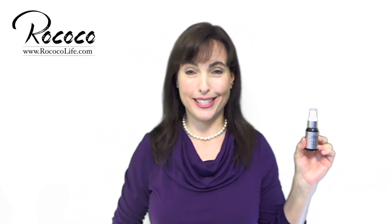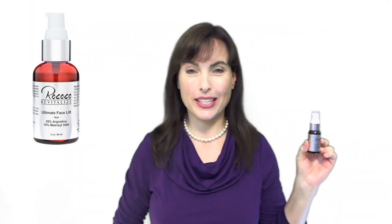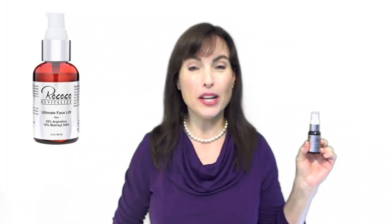Have you ever thought about getting fillers to deal with your wrinkles? Well, now you don't have to. Ultimate Facelift Peptide Serum with 20% Argyralene and 10% Matrixyl 3000 by Rococo is a fantastic product that mimics the effects of wrinkle fillers.